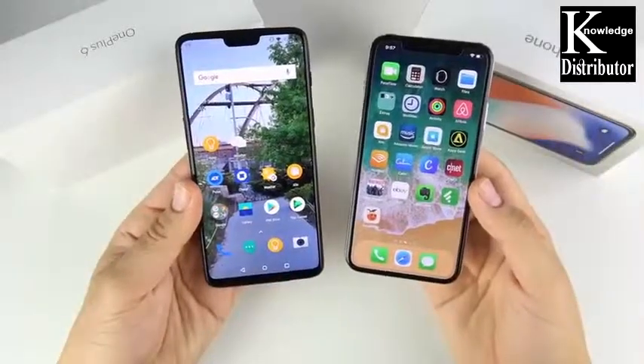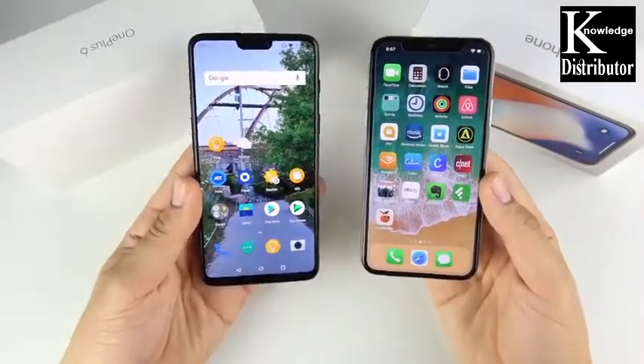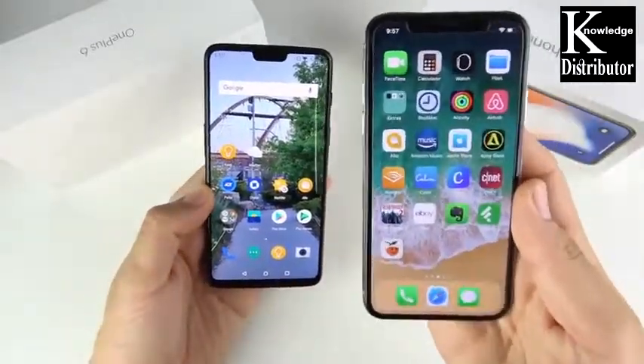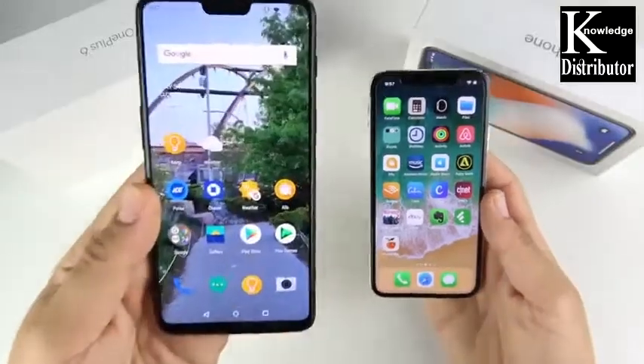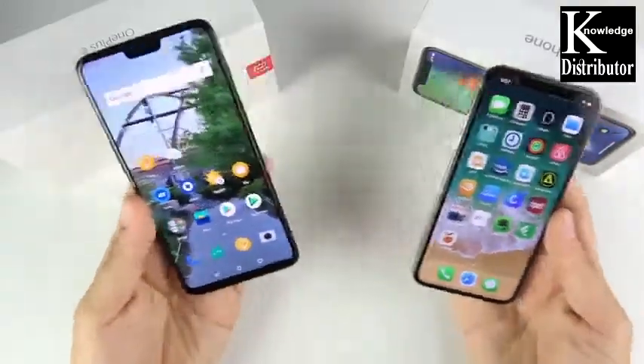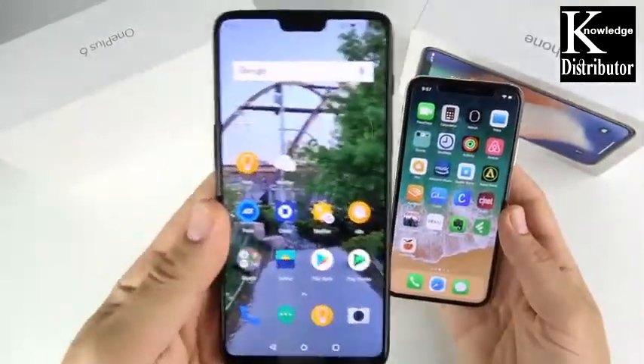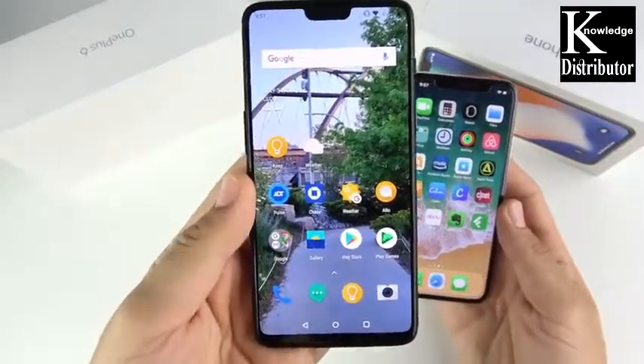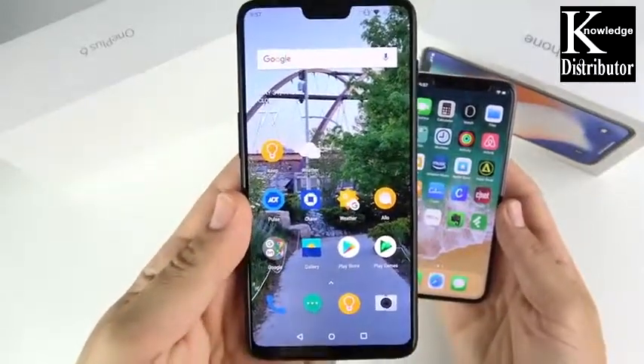What's up guys, Nick here helping you master your technology — OnePlus 6 versus iPhone 10, full comparison. What's the better deal here? Right off the bat you can say price is the better deal; that's the obvious answer. You're gonna pay like 50% less for the OnePlus 6, but that doesn't make it the better choice for everybody.